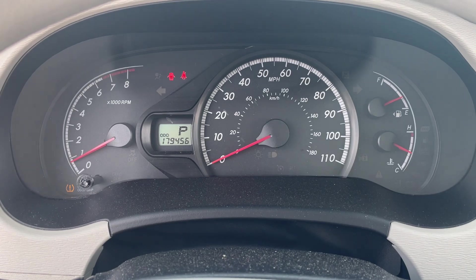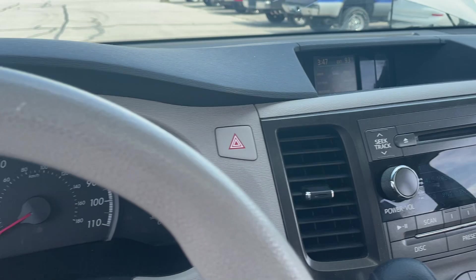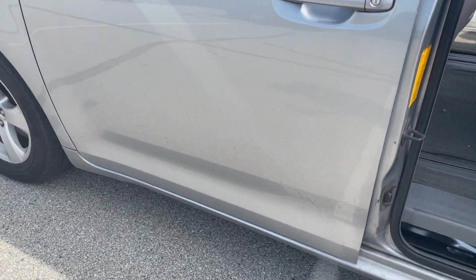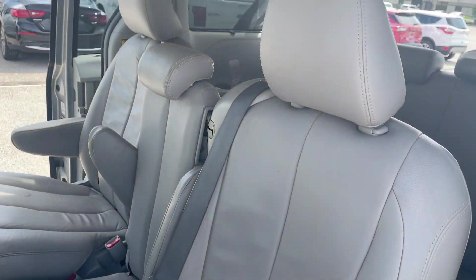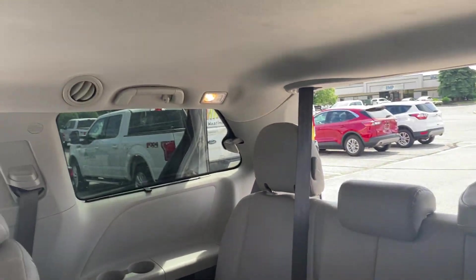I do apologize, the car is still dirty. I'll have it vacuumed out, wiped down and everything either tomorrow or Wednesday. Does have a backup camera. Like I said, AC and heat both work.